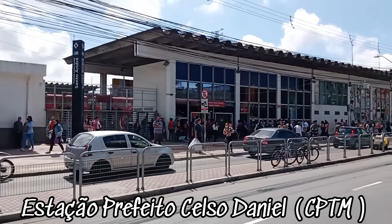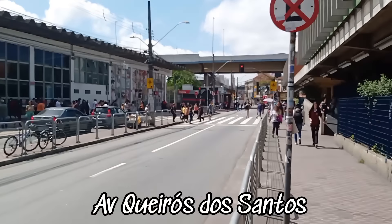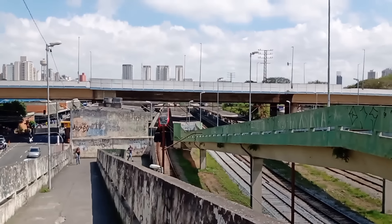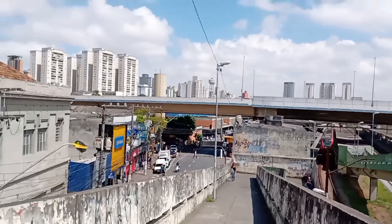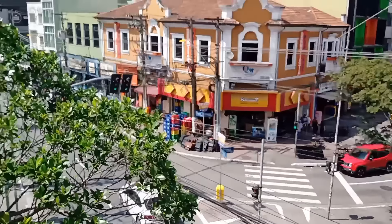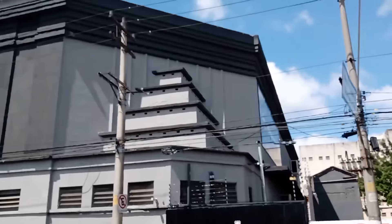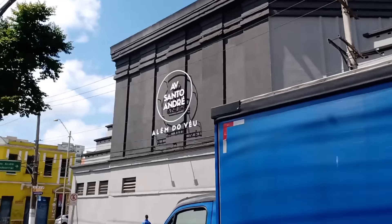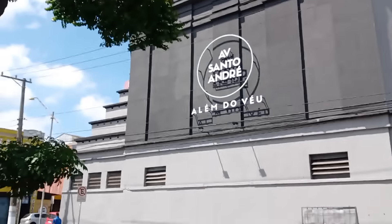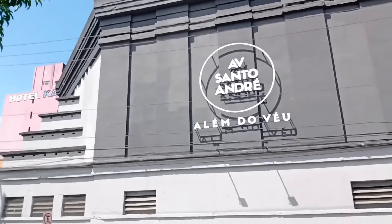Here's the station — Prefeito Celso Daniel, CPTM. We're going down this avenue up ahead. It's not far. That's the CPTM station over there. Here's the center of Santo André. We're following this avenue. Look at this beautiful building — it used to be a cinema and also the Viva Brasil. Who doesn't remember that from the ABC region? Now it's a church. Let's go!